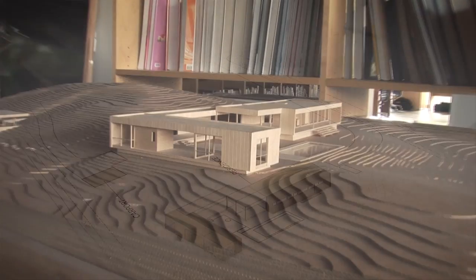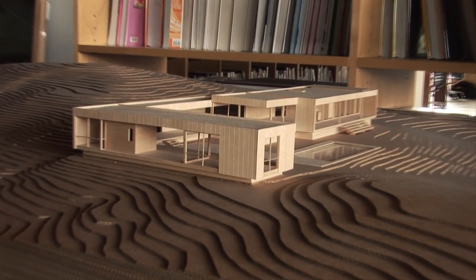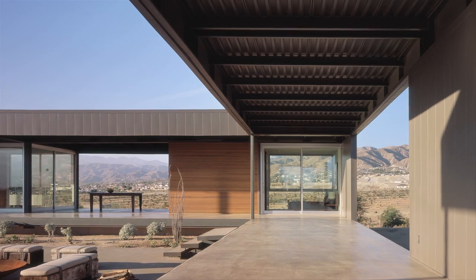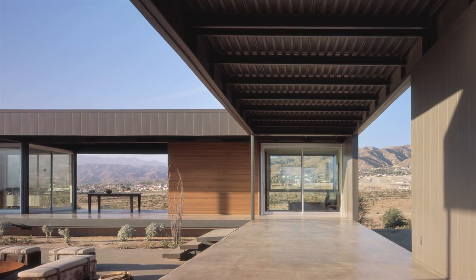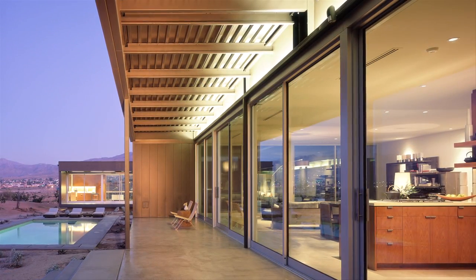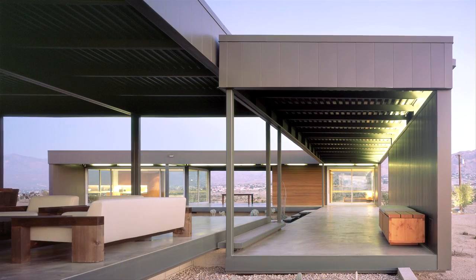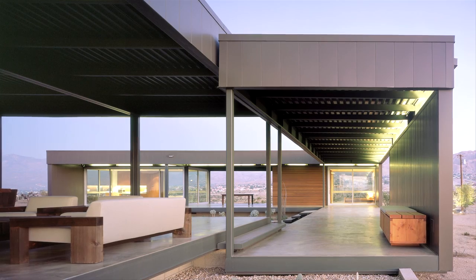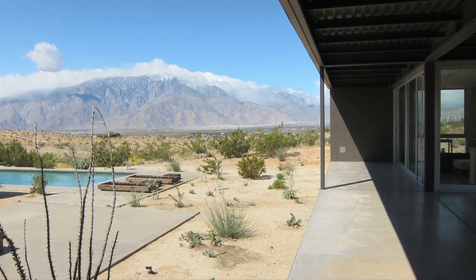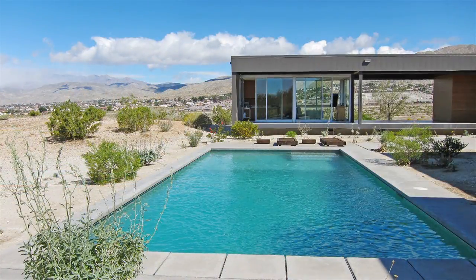Whether prefab or not, the same design issues of proportion, relationship to that site, how light comes in, indoor air quality — those are clearly evident in that design. How it kind of encircles the site, opens up to the views, allows you to see through from house to landscape, back to house.